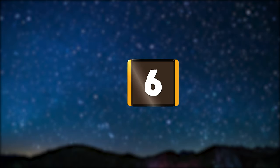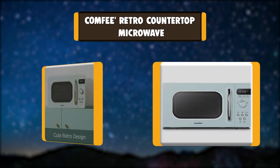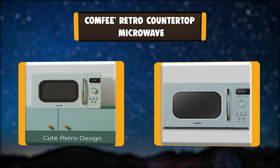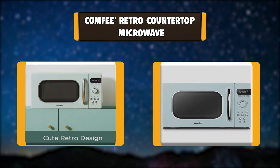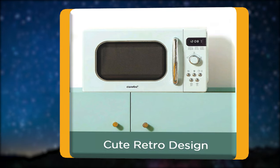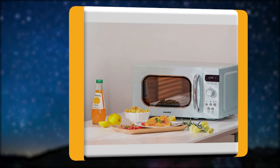Number 6: Comfy Retro Countertop Microwave. This comfy, retro-style microwave oven is inspired by those good old days and refined by modern style and practical functions. It features 9 auto menus, easy defrosting function, microwave cooking with 10 power levels, and an express cooking button.